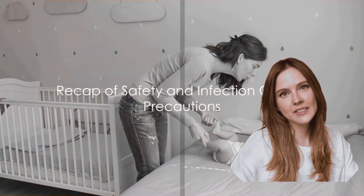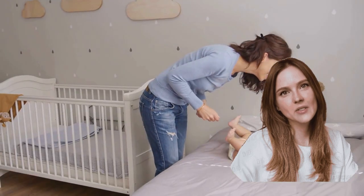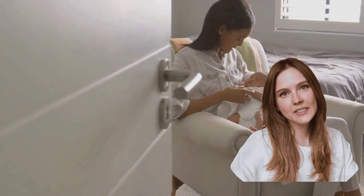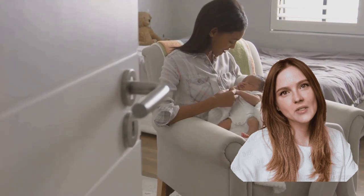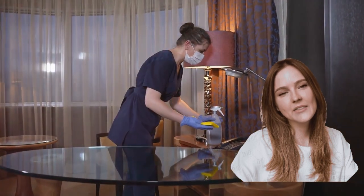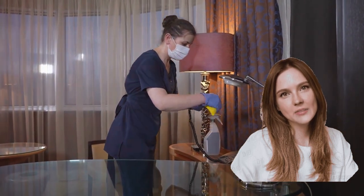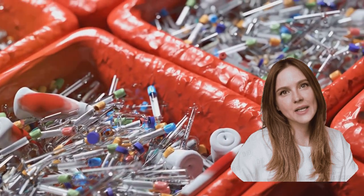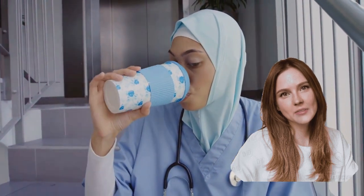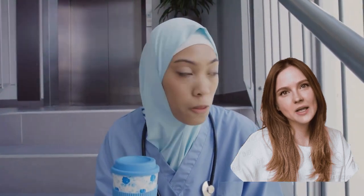Let's quickly recap the precautions discussed today. Our journey began with understanding the significance of safety and infection control in mother-infant rooming, a critical component in promoting health and well-being for both mother and newborn. Firstly, we highlighted the necessity of regular hand hygiene. Then we touched on maintaining clean and sanitized surfaces, particularly in high-touch areas. We also underscored proper waste management, the use of PPE, and the role of regular health checks for early detection of potential health issues.